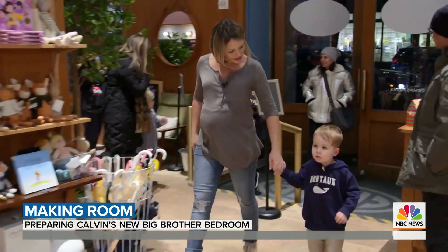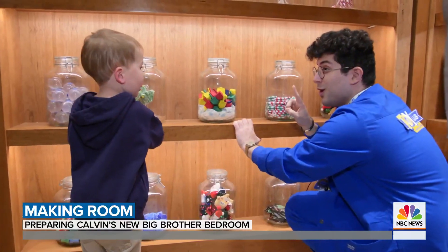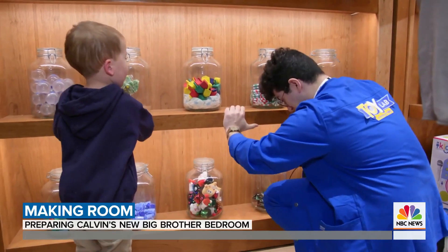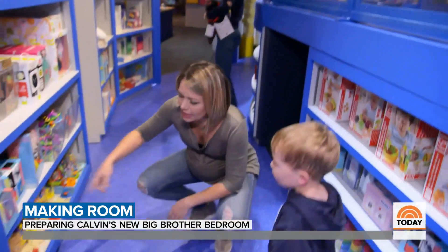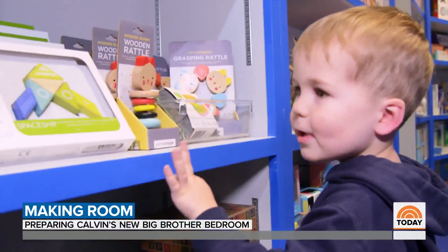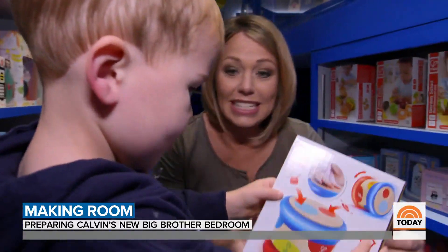Let's go — going on an adventure! One, two, three — push, push, push. Hey Cal, do you see anything here that your baby brother might like? You want to give this to him?